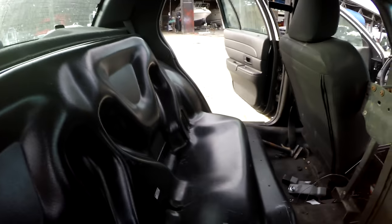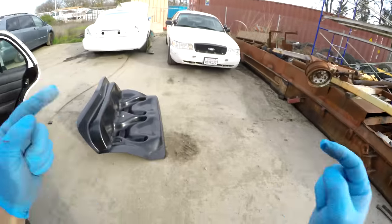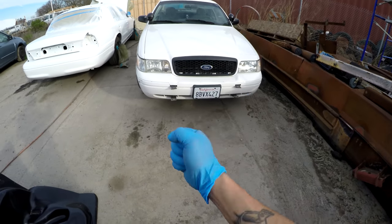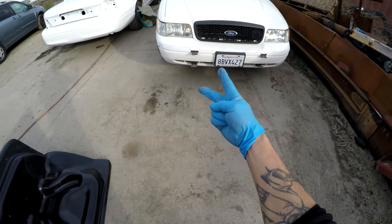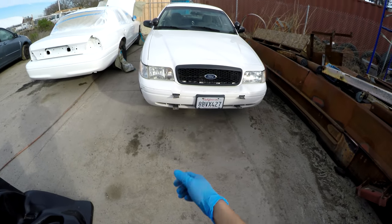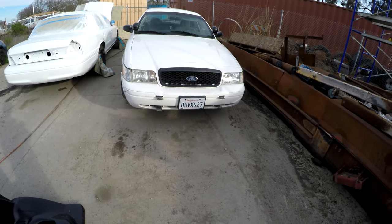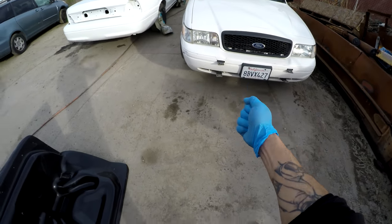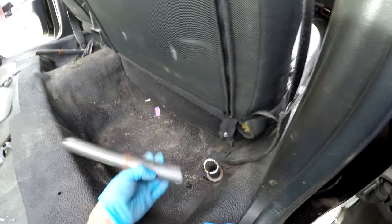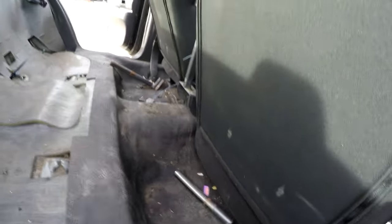Okay, real quick — rock paper scissors. Best out of three. Did I get you? What in the world — why would they cut this? Makes no damn sense.